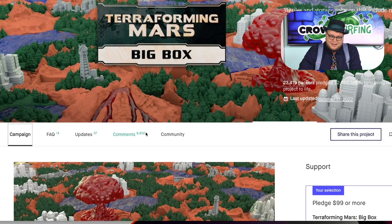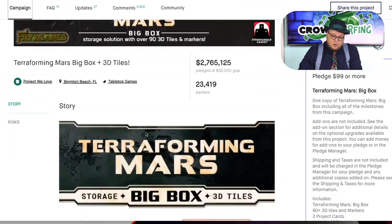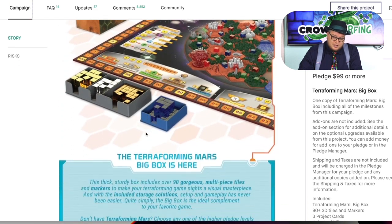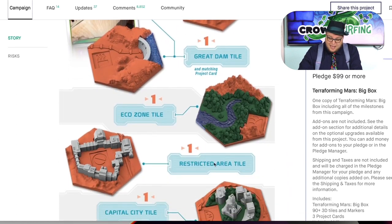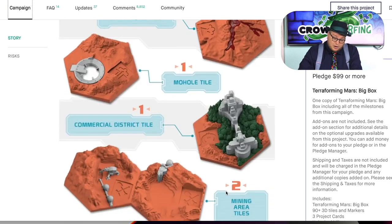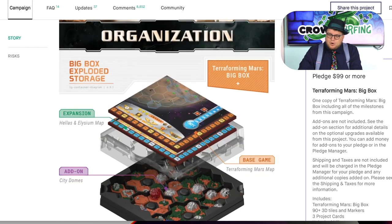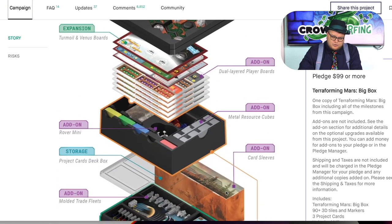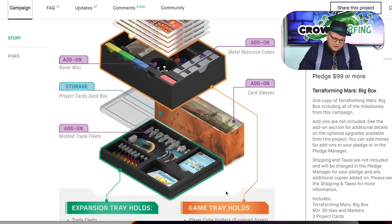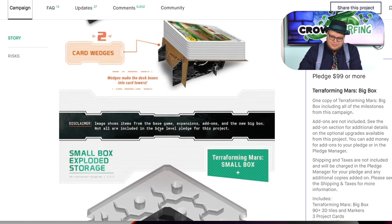Terraforming Mars big box and 3D tiles. So after years and years of Etsy and everyone else making stuff for Terraforming Mars, Stronghold and Frick's Games finally decided to make it themselves. The box is nice — it's a big box that holds everything. The 3D tiles are really neat, although not as good as some of the aftermarket ones. There are also a few extra cards. I'm glad I have this big box, but I wouldn't buy it because you are literally just buying the box and a few cards. Some of the cube trays and stuff like that are not worth your time.